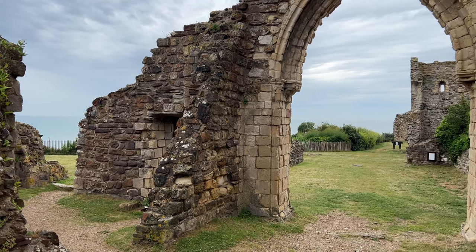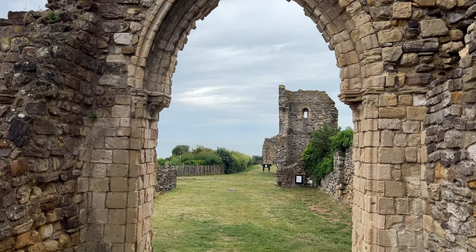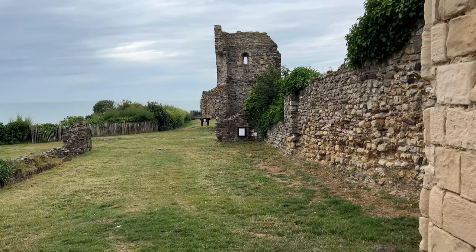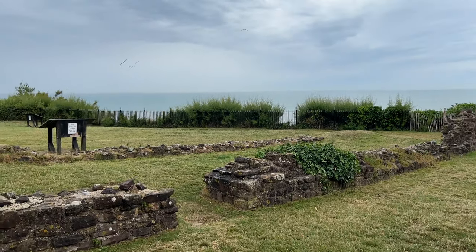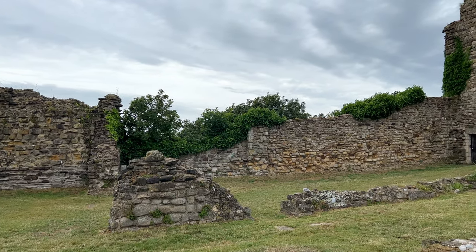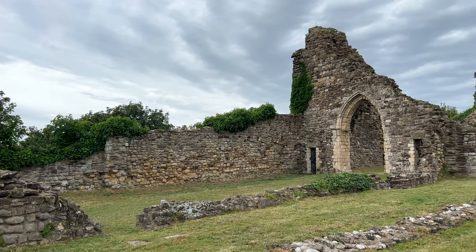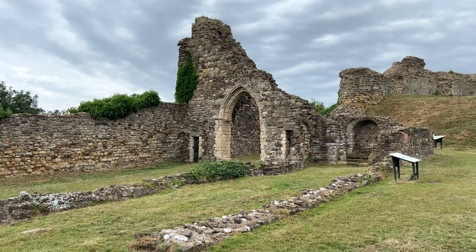People have been living here on castle hill for thousands of years. Flint tools from the Mesolithic period around 600 BC are among the earliest finds here in Hastings. But what this place is really known for is 1066, when William sailed with his invasion force to England in September. They carried with them a prefabricated wooden fort which was erected here at Hastings. Following the battle on the 14th of October 1066, one of William's first orders was that the castle at Hastings should be rebuilt in stone.